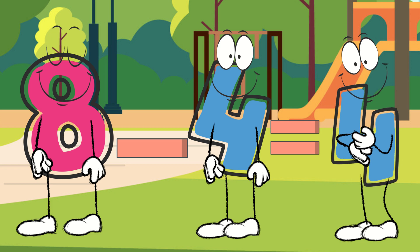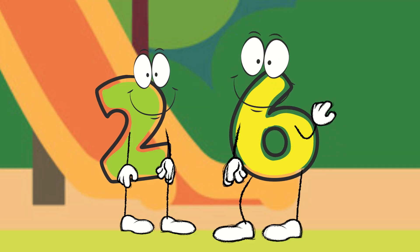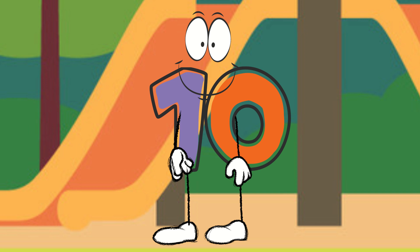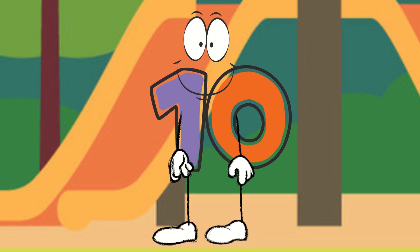Thank you, number four. Let's try a few more. Number six, please come to the front. And number four, please stay there. Six plus four equals ten. Number ten, join us. That's me. Six plus four equals ten. Here I come.